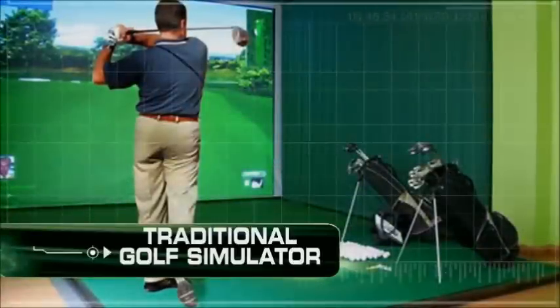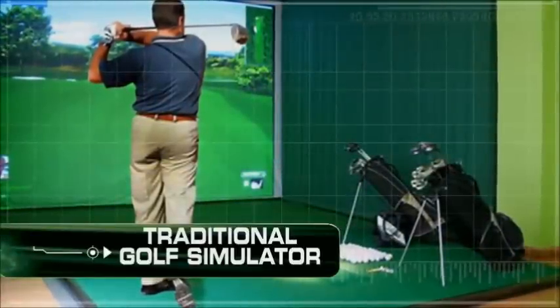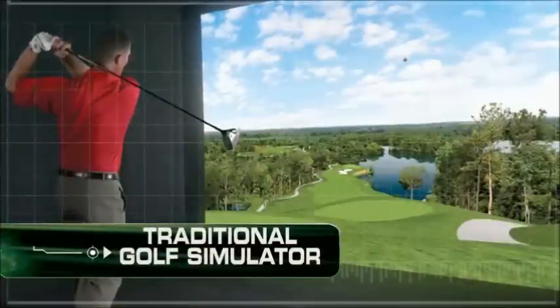You've probably seen golf simulators in some big golf shops or indoor driving ranges. It might even be a dream for you to own one, but at a cost of tens of thousands of dollars, for most golfers they're priced out of reach — until now.